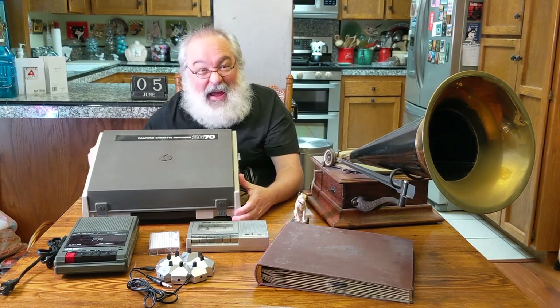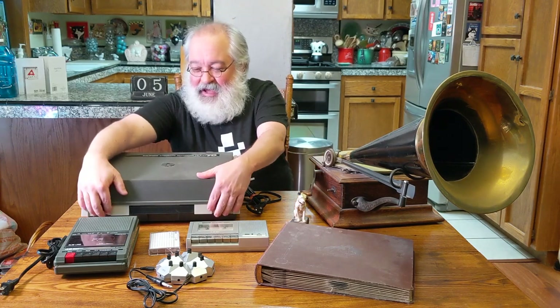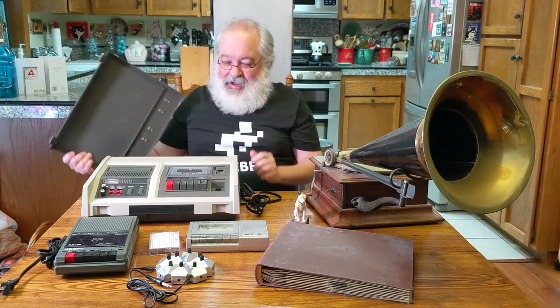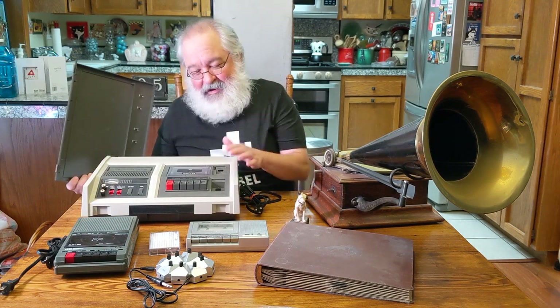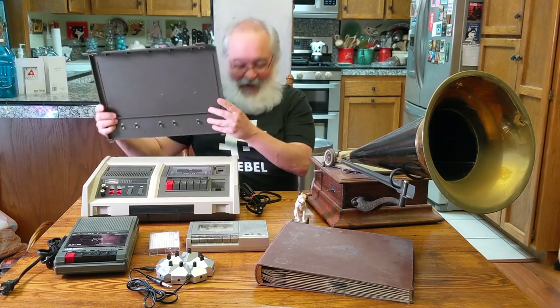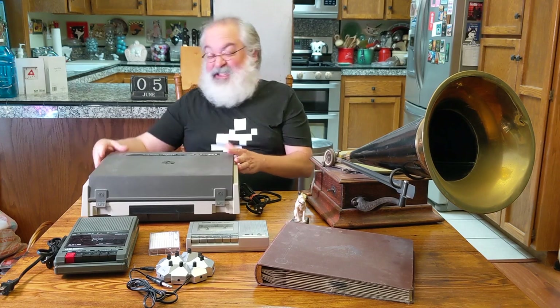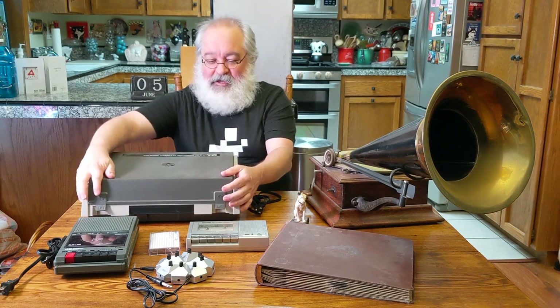Back then I would have the little mic up to the speaker of the radio, recording radio songs. I remember doing that. So audio tapes was probably the biggest thing I used as a kid, and I've got all sorts of tape players now. This one is actually for a Sinclair computer, but also plays audio perfectly fine. And it's very similar to some Radio Shack Realistic players.